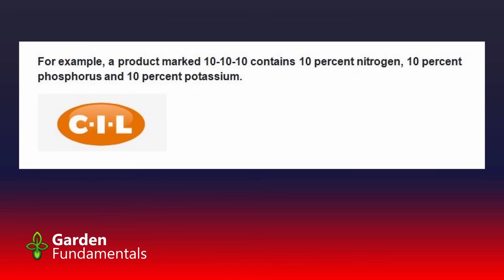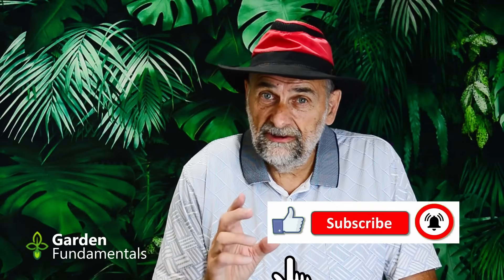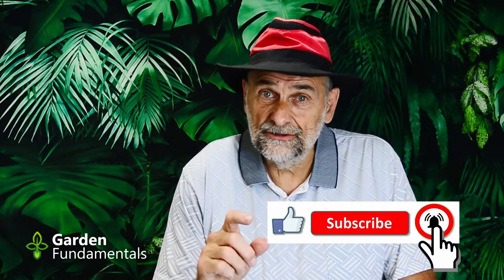Even the fertilizer companies can't get this right. CIL, which makes fertilizers, had this to say: 'A product marked 10-10-10 contains 10% nitrogen, 10% phosphorus, and 10% potassium.' They're wrong as well. Now, you're probably sitting there thinking all these experts can't be wrong — why does Pavlis think he's right? Well, if you go to the right sites written by people who really understand fertilizer and a little chemistry, they do get it right. This isn't a big mystery, but so many sites, particularly gardening sites, get it wrong. I promised you a video to explain this, and that's what this video is all about.